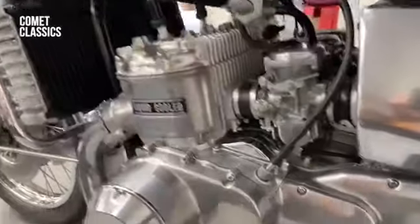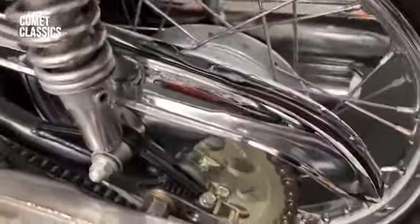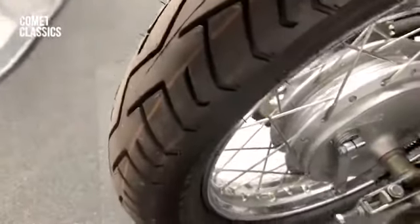The engine is nice and clean, sprocket and chain obviously replaced, rear wing, spokes, tyres — again all new.